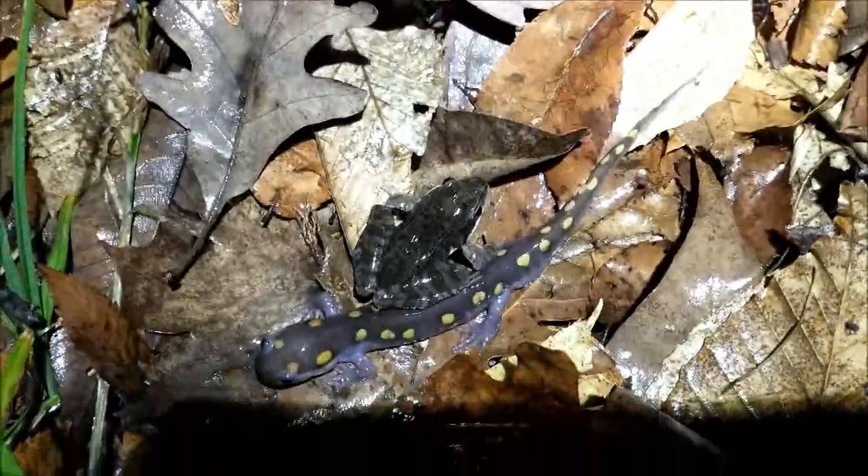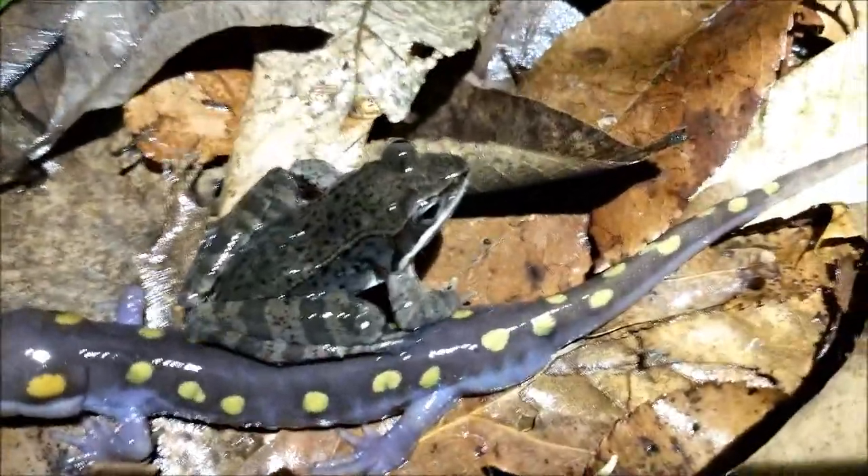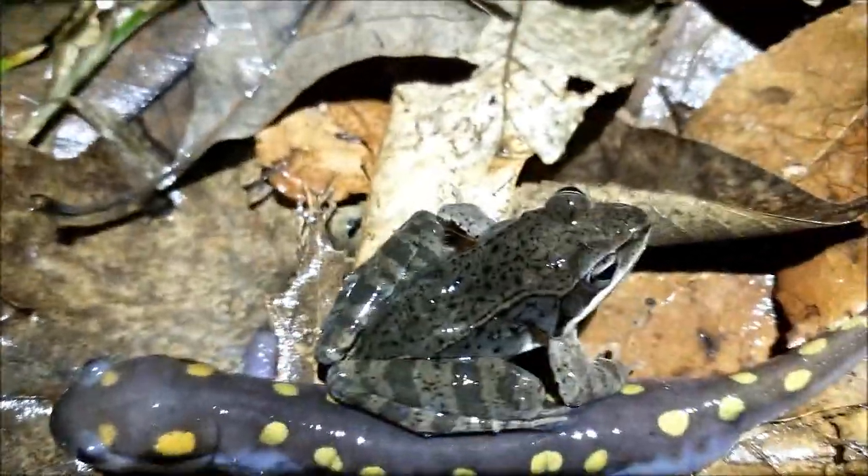There's a wood frog — wow, check out that mask, just like mine. That is a good-looking frog. And there it goes, back into the water.